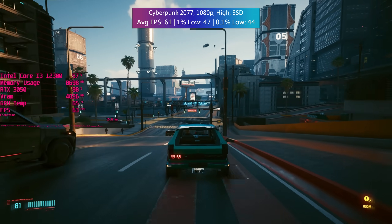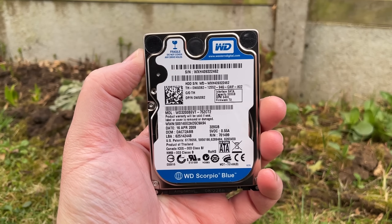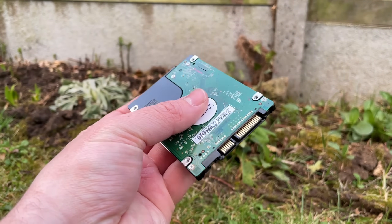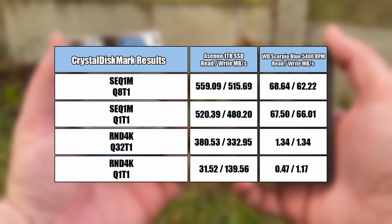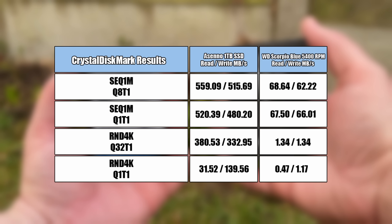When sorting through some old PC parts earlier I came across this old Western Digital Scorpio 5400 RPM laptop hard drive, and I couldn't help but wonder just how this 13-year-old HDD would impact a few of the most demanding titles in my collection. As you can see it's not quite as snappy as my low cost SSD — that's putting it lightly — but it's to be expected, nothing out of the ordinary.